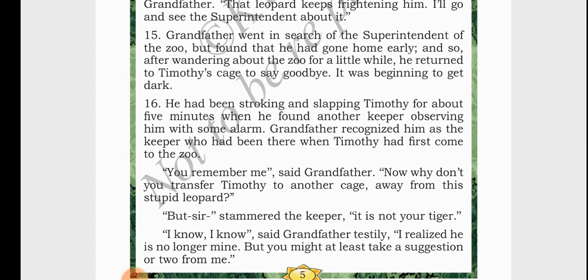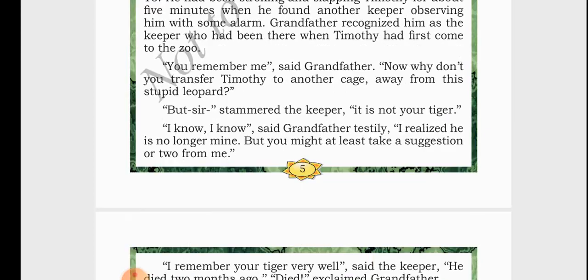Grandfather went in search of the superintendent, but couldn't meet him because the superintendent had gone home earlier than usual. So grandfather wandered and roamed the zoo, seeing different animals. Finally, when he wanted to return, he went to Timothy's cage to say goodbye. When he reached there, he started stroking and slapping Timothy for about five minutes. During this time, he saw another keeper watching him — the keeper was shocked to see grandfather stroking and slapping the tiger. Grandfather recognized this keeper as one who had been there when Timothy first came to the zoo. So grandfather asked him why he didn't transfer Timothy to another cage so the leopard could not disturb him. Here comes the twist.